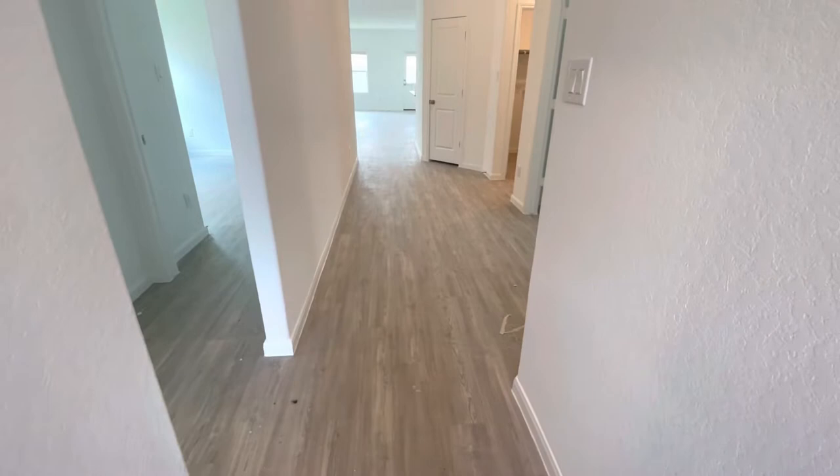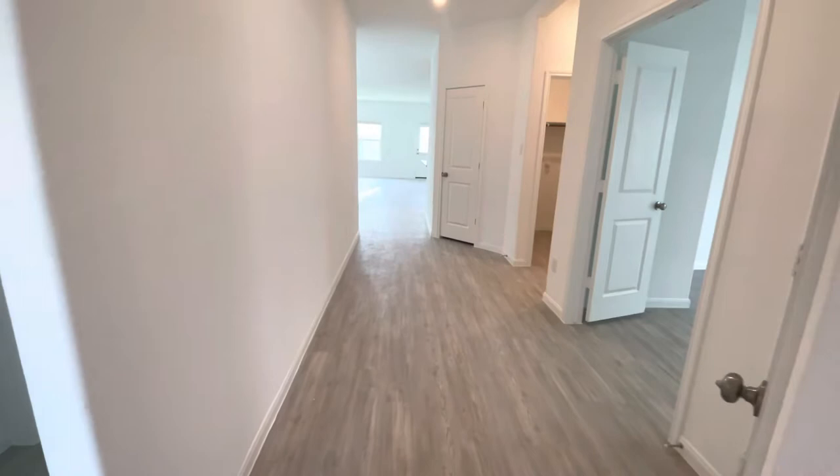The only thing that may change on this home is the flooring color, depending on when your home started. We've actually run out of this gray color, so it might be a little bit darker gray, but I can let y'all know.